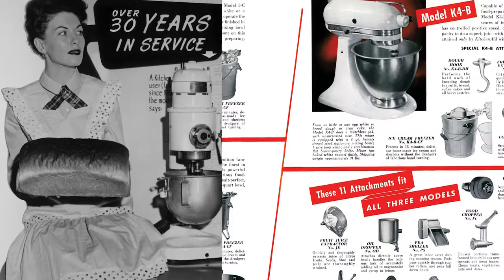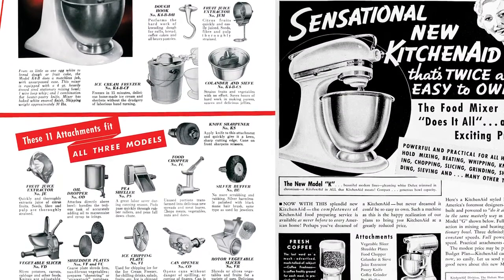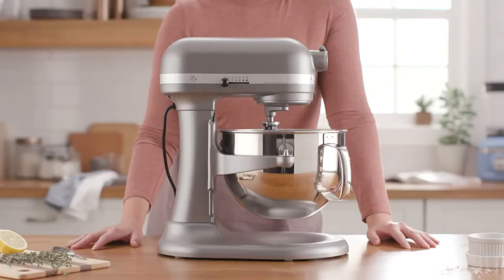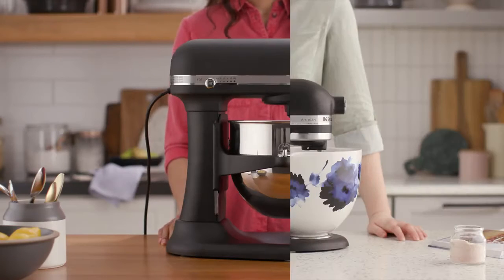The iconic stand mixer's mid-century modern design is nearly the same today as it was in 1969. Proudly displayed on kitchen countertops, the long-lasting KitchenAid stand mixer has become as important a kitchen decorating choice as the cabinets or even the countertop itself.